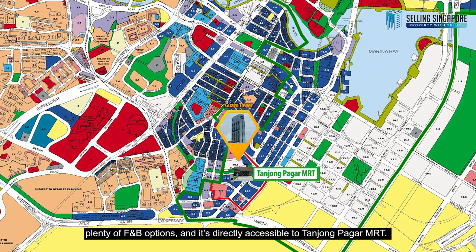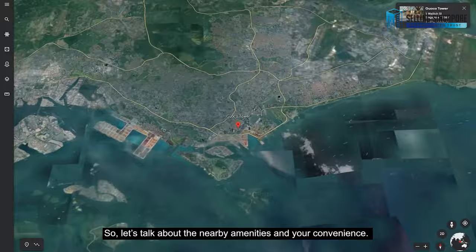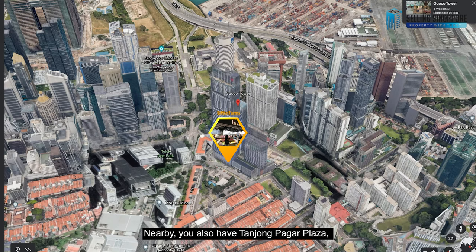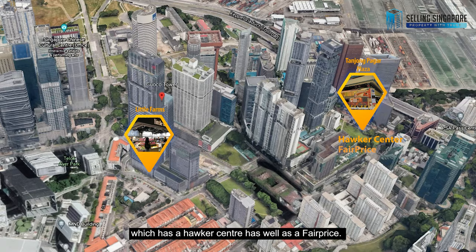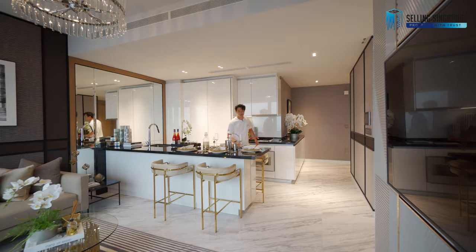With a height of 283.7 meters, Guoco Tower is currently the tallest building in Singapore. For nearby amenities, you've got Little Farms grocers just downstairs at Guoco Tower, as well as a whole range of F&B options. You also have Tanjong Pagar Plaza with a hawker centre and FairPrice, a Cold Storage at Altez, a FairPrice Finest, and even Don Don Donki at 100AM Mall.